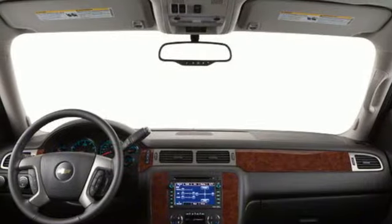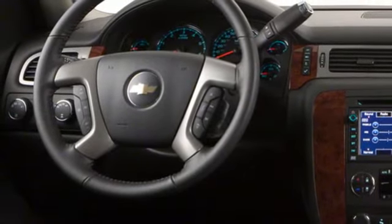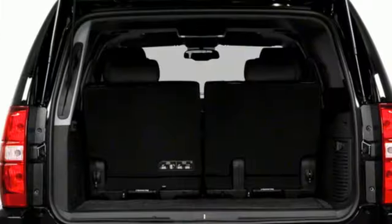Dual zone climate control, memory exterior door mirror settings, external memory control, trailer hitch receiver, memory pedal settings, and automatic transmission.